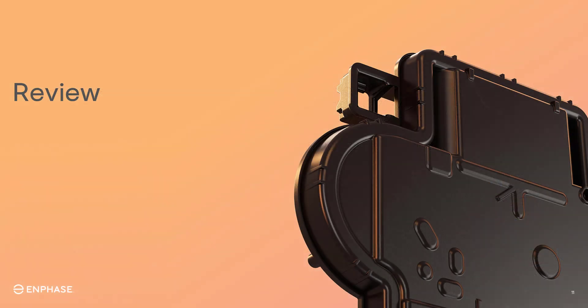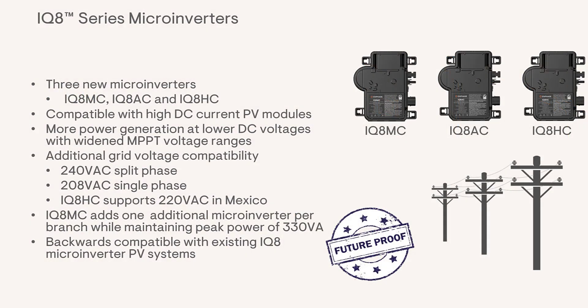Now that you've learned about the features of the new inverters, let's review. There are three new inverters available: the IQ8MC, IQ8AC, and IQ8HC. All of these microinverters support the latest modules that deliver a higher DC current, and they can generate higher energy yields even at lower DC voltages with the widened MPPT voltage ranges. All three of the new inverters support multiple grid voltages — 240VAC split phase and 208VAC single phase. The IQ8HC is also compatible with 220VAC voltages in Mexico. The IQ8MC has the added benefit of having up to 12 inverters on a single branch, whereas the previous IQ8M can only have 11 per branch.